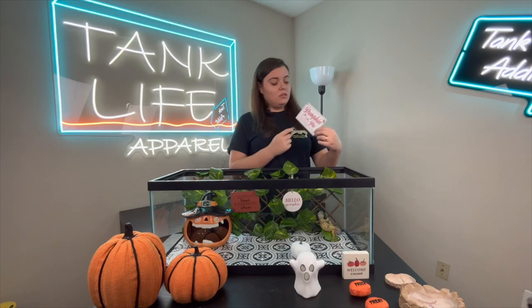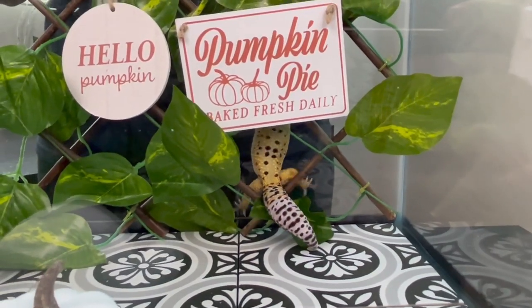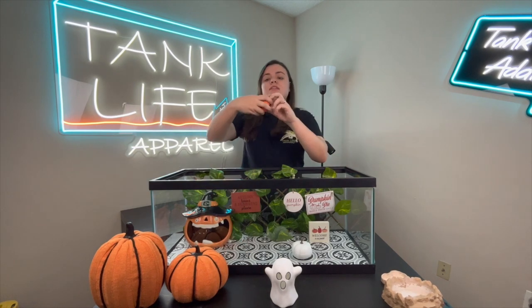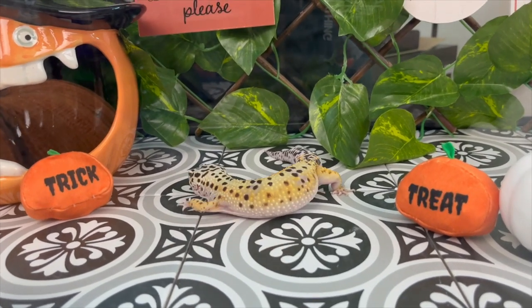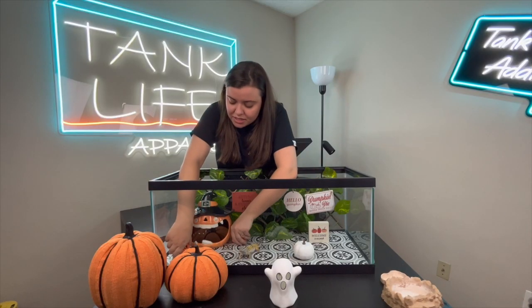We're going to use this next sign that says 'pumpkin pie baked fresh daily' — right here, you're going to try to use it to climb. The last sign that we have says 'welcome to our pumpkin patch.' Let's put this right here. The next thing I got was these two little — I think they're cat toys — but one says 'trick' and one says 'treat.' I wanted to see which one she was going to go for and I have a feeling I know. The ultimate test — trick or treat? Yeah, I think she made up her answer right there. As expected. We're going to put these on either side.